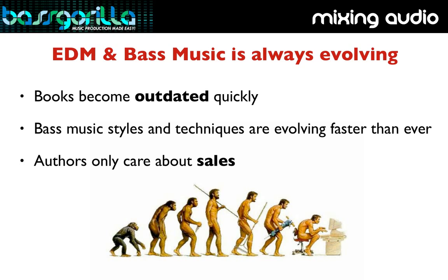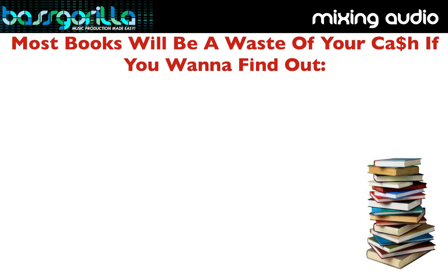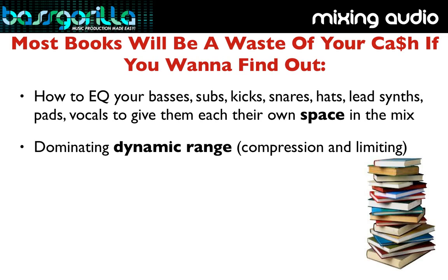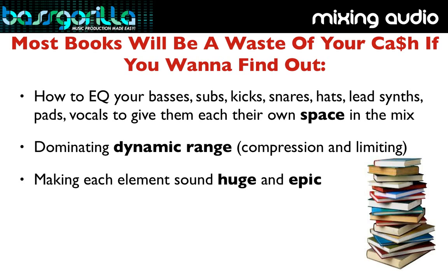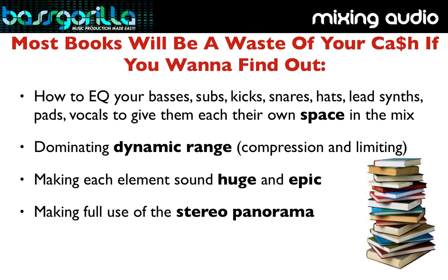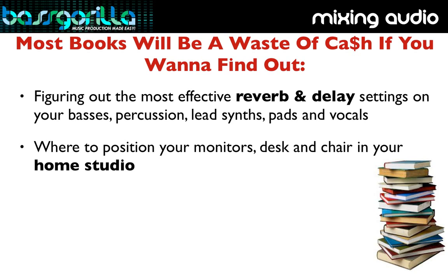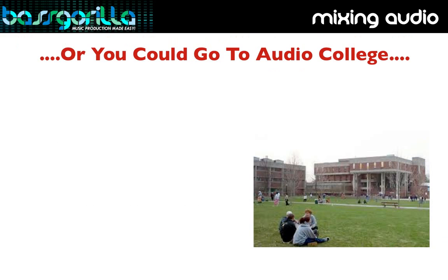Most of the books you can buy will be a total waste of your cash if you want to find out how to EQ your basses, subs, kicks, snares, hats, lead synths, pads, and vocals to give them each their own space in the mix; dominating dynamic range through compression and limiting; making each element sound huge and epic; making full use of the stereo panorama for bass music; knowing the best reverb and delay settings; and knowing where to position your desk, speakers, and chair to get the most accurate room response.